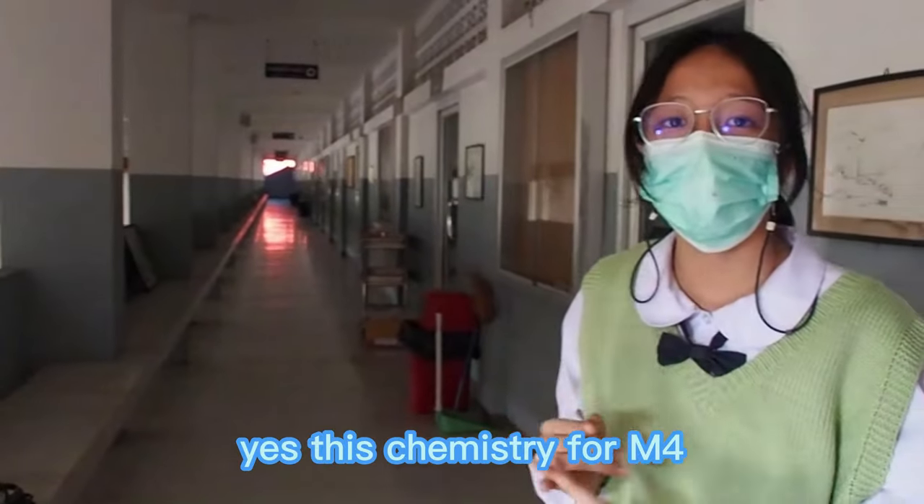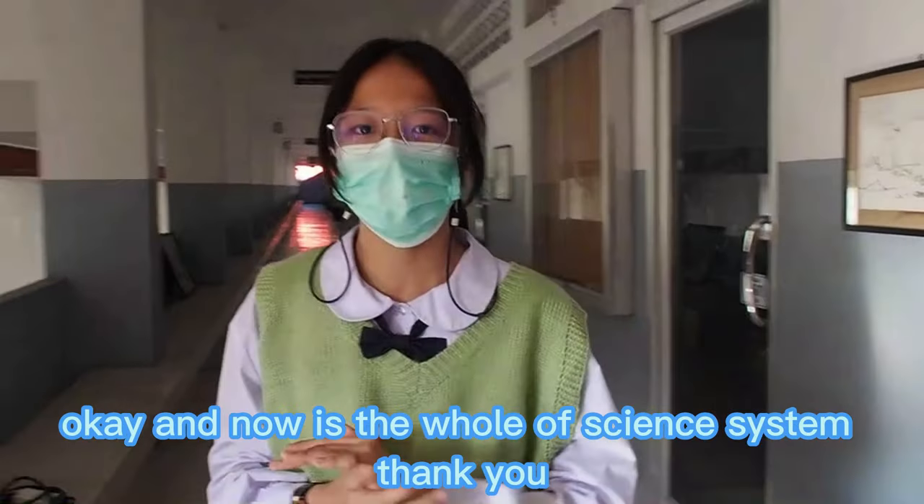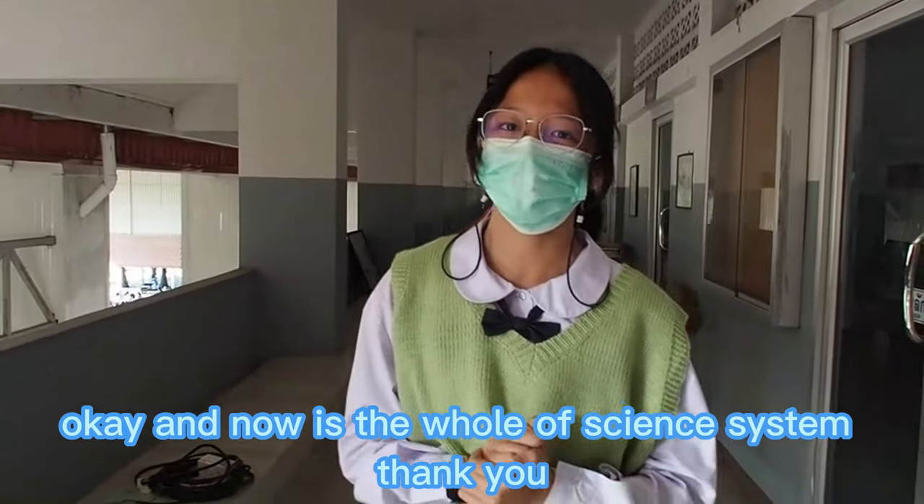This chemistry floor serves Mathayom 4, Mathayom 5, and Mathayom 6. And now we have reached the end of the Science Center.